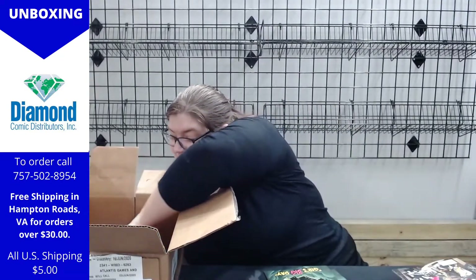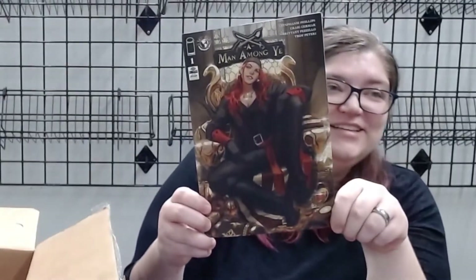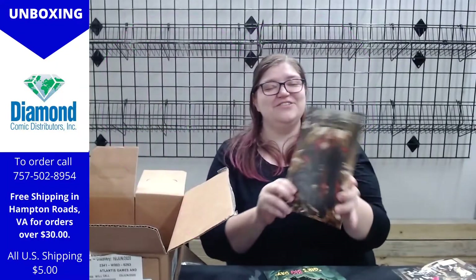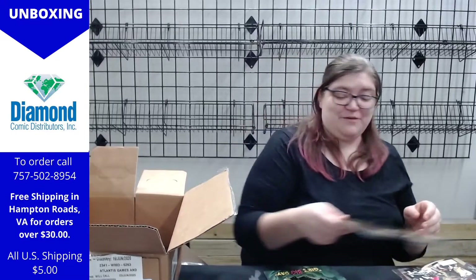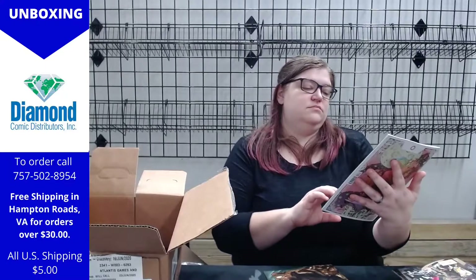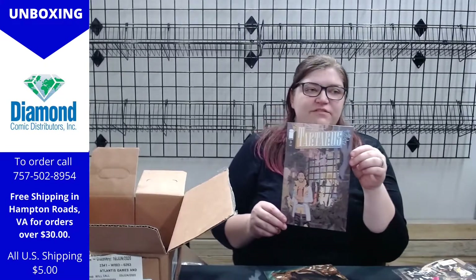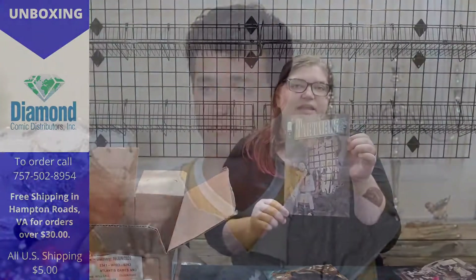And here's the variant cover for A Man Among Ye — isn't she great? I'm really excited to read this one, it's on my personal pull. Tartarus number three — I think we still have a bunch of this one around. I don't know anything about it, but it looks interesting. The art is definitely of a certain style that is just classy. I like it.